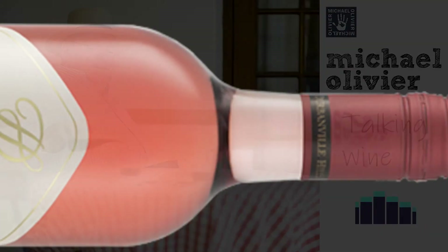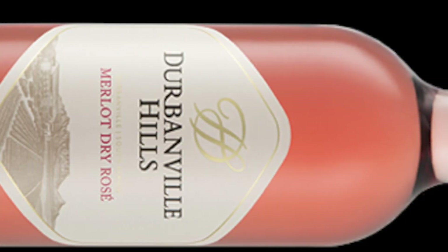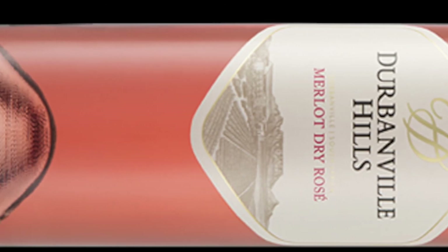Beautifully balanced, it's got lovely acidity, lovely fruit, and just this perfect, perfect bubble that goes through it. It's best, obviously, to serve it slightly chilled. It's great with food. It's great on its own.